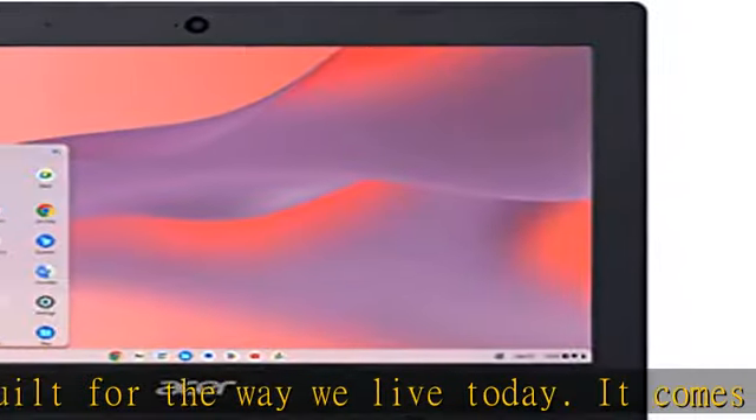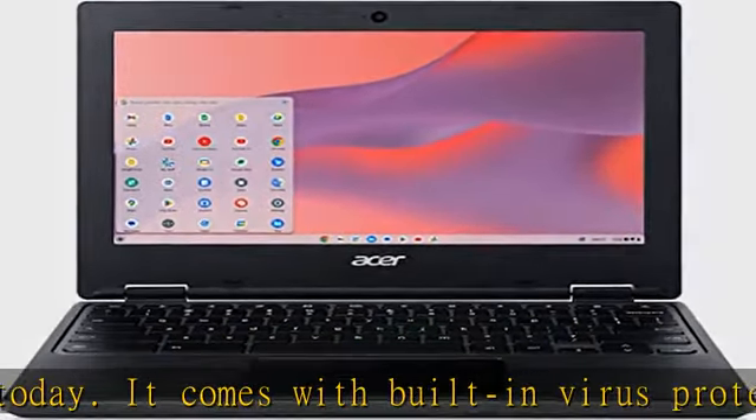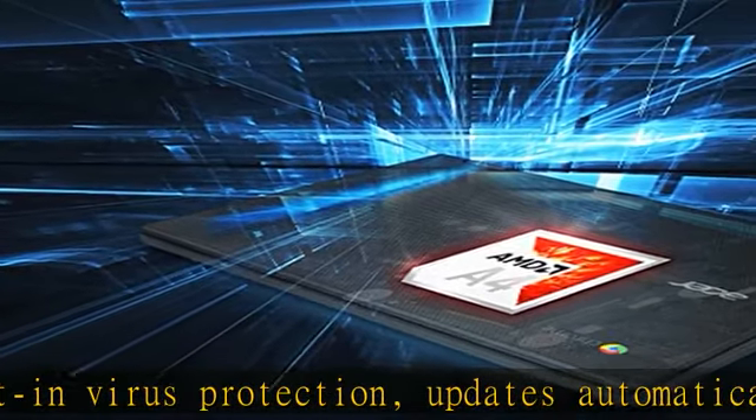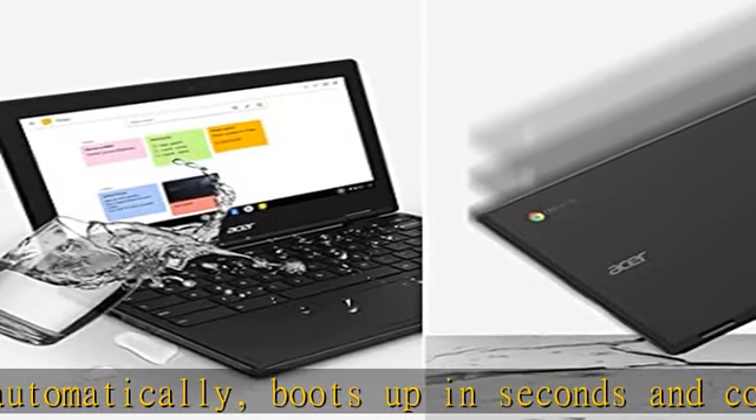All the Google apps you know and love come standard on every Chromebook, which means you can edit, download, and convert Microsoft Office files in Google Docs, Sheets, and Slides. Get access to more than 2 million Android apps from Google Play to learn and do more.